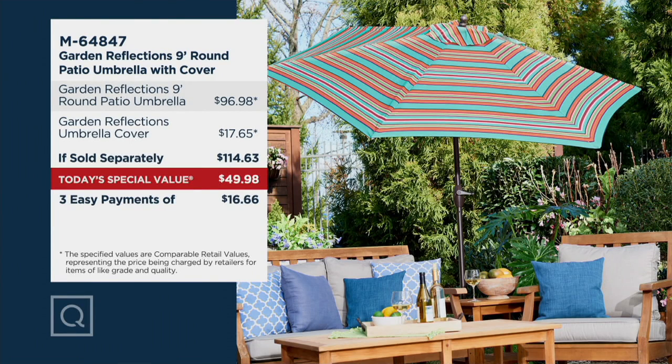That's actually a pretty good find, but we brought it way down. Our value is $64.65. The total price for the umbrella and the cover is $49.98. We have the option of three easy payments of $16.66, or if you have a QVC card you can do six easy payments.